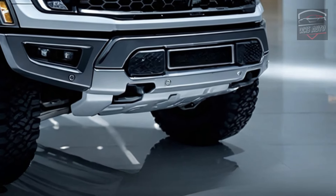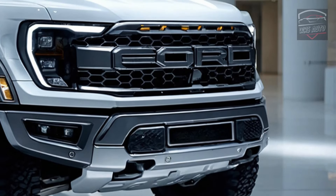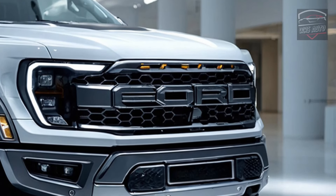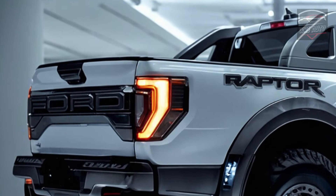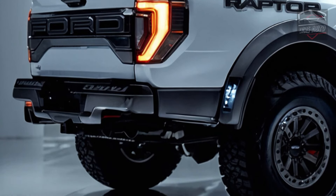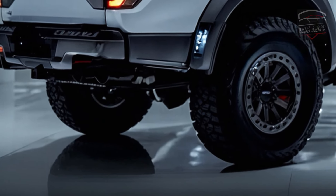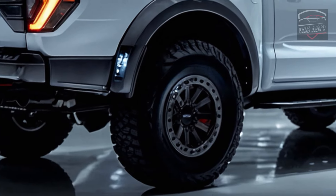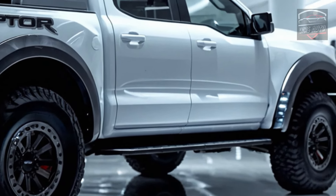Ford hasn't officially said how much the 2025 Ranger Raptor Hybrid will cost, but people in the industry think it will be more expensive than the regular gasoline-powered model. The chance to save a lot on gas and the unbeatable mix of speed and eco-friendliness make it a great choice for thrill seekers who care about the environment. The public reveal is likely to happen later this year, with deliveries starting in early 2025. Hold on tight — the electric off-road vehicle of the future is here.